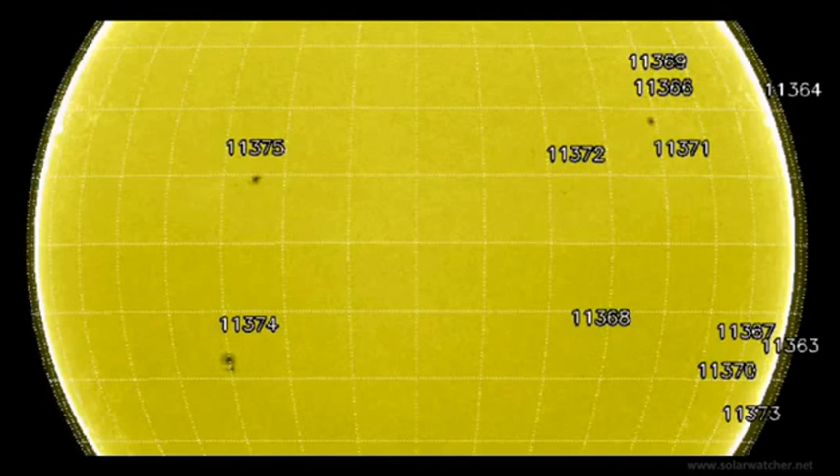We currently have 12 numbered active regions on the solar disk at this present time, but none of these regions are producing anything of significance in terms of flare activity, and that's the reason why we have fairly quiet conditions on the solar corona.